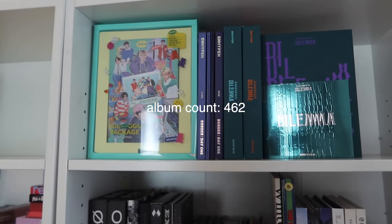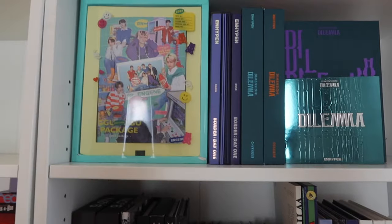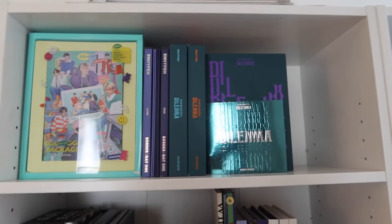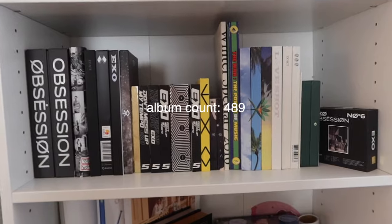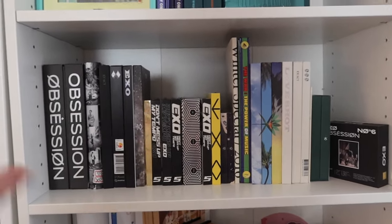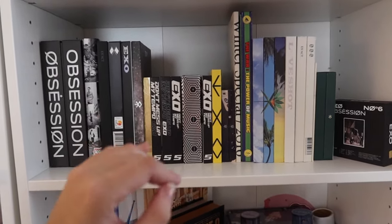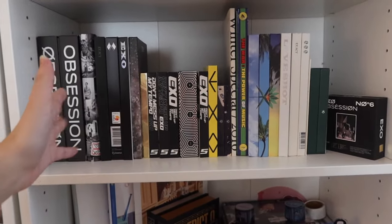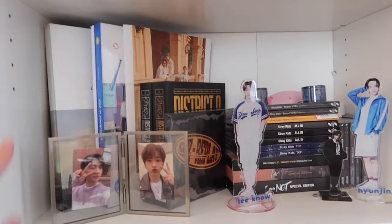Moving up here we have Enhypen — again I'm missing Enhypen albums because I literally forgot to bring them over. I need Carnival and Answer, the Manifesto albums, so all of those will be here, but it looks kind of cute for right now. Next we have EXO and I know what you're thinking — this does not make sense. I literally just put them up here and I was like yeah, that's good enough. I'm also missing Don't Fight The Feeling because I didn't bring it over, so when I do I'll have to rearrange.